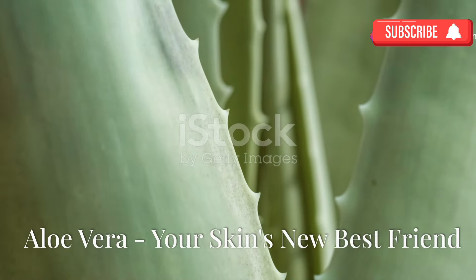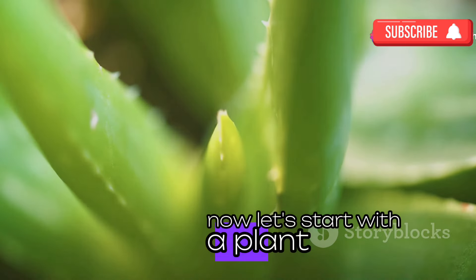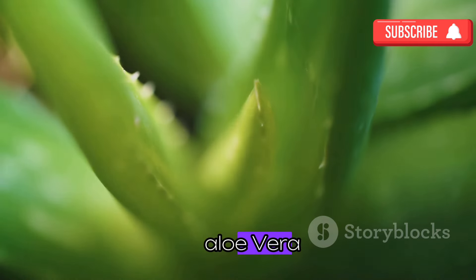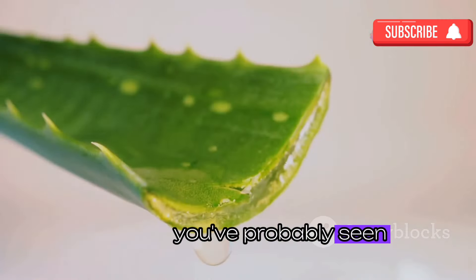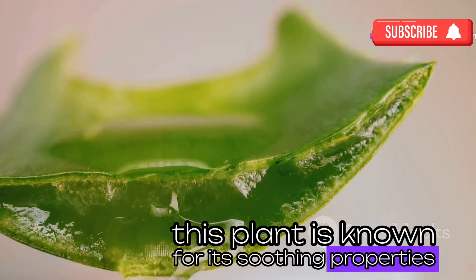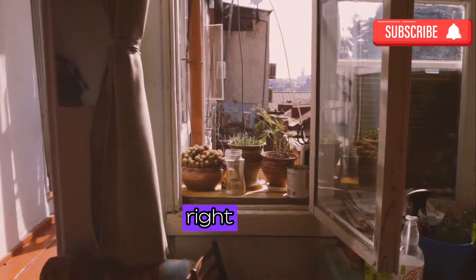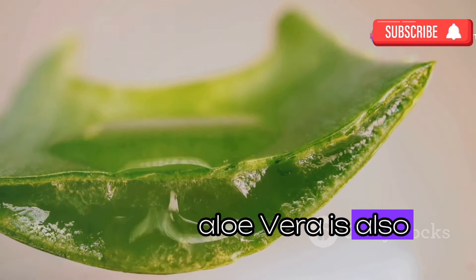Let's start with a plant that's not only beautiful but also incredibly beneficial for your health: aloe vera. It's like the superhero of the plant world. You've probably seen aloe vera lotions and potions, and there's a good reason for that. This plant is known for its soothing properties, especially for burns and skin irritations — it's like having a first aid kit right on your windowsill.